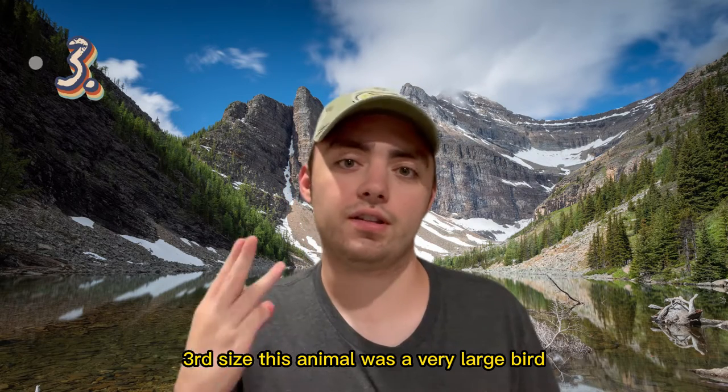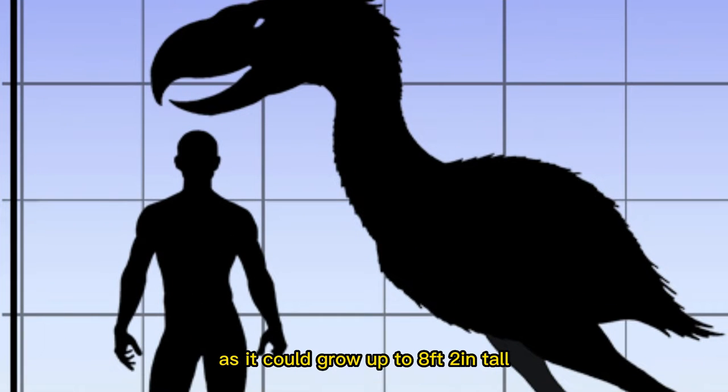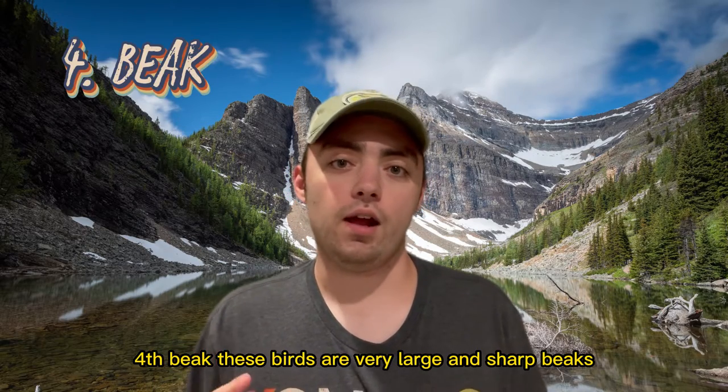Third, size. This animal was a very large bird, as it could grow up to eight feet two inches tall and weigh over 330 pounds, definitely earning the name terror bird.